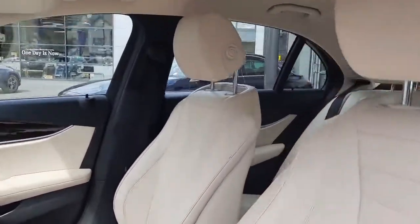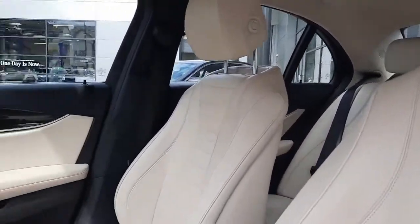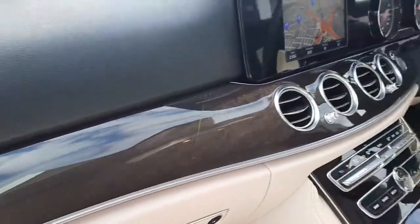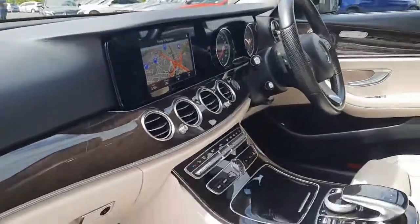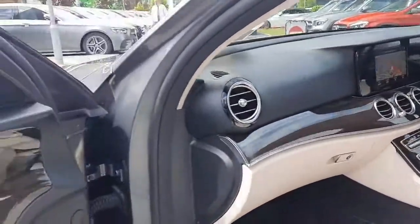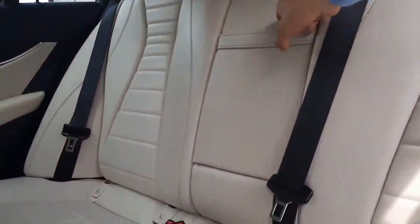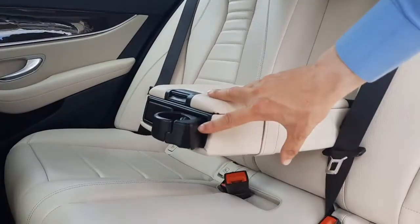Inside, this vehicle is finished in a beige leather interior. It's also got high gloss ash wood trim, and comes with the likes of ambient lighting — there are 64 different colours for you to choose from. You've also got heated front seats.